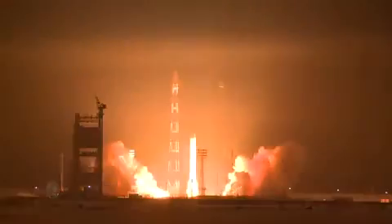10, 9, 8, 7, 6, 5, 4, 3, 2, 1. Ignition start.